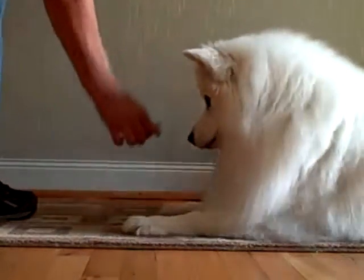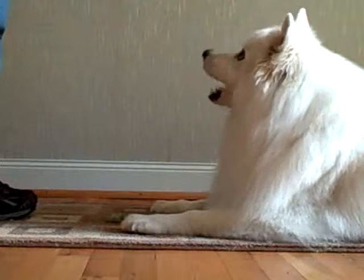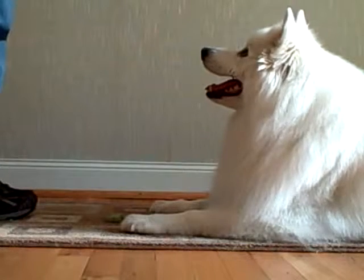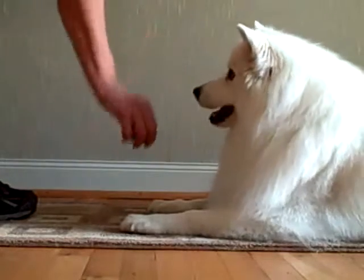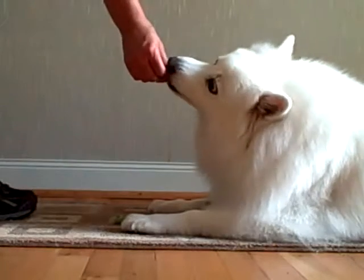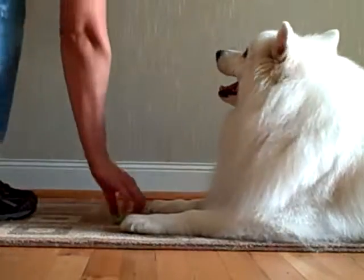Show the treat again — 'leave it' — yes! Good girl. Use the word 'yes' as an indicator that she offered you the correct behavior. Leave it — yes! Good girl. And that's the lesson on leave it. Thank you Shotzi.